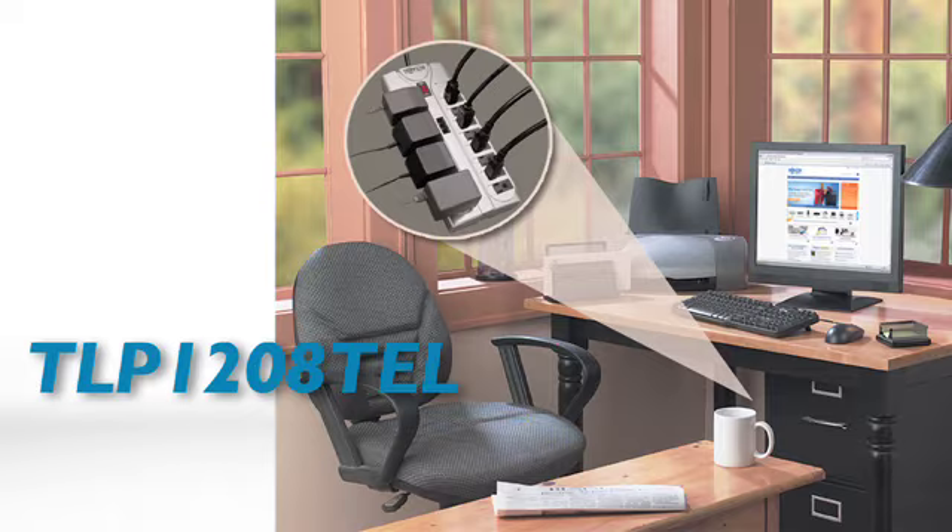TLP-1208-TEL defends computers, workstations, appliances, sensitive electronics, and audio-video equipment in home and business theaters against damaging surges and line noise.